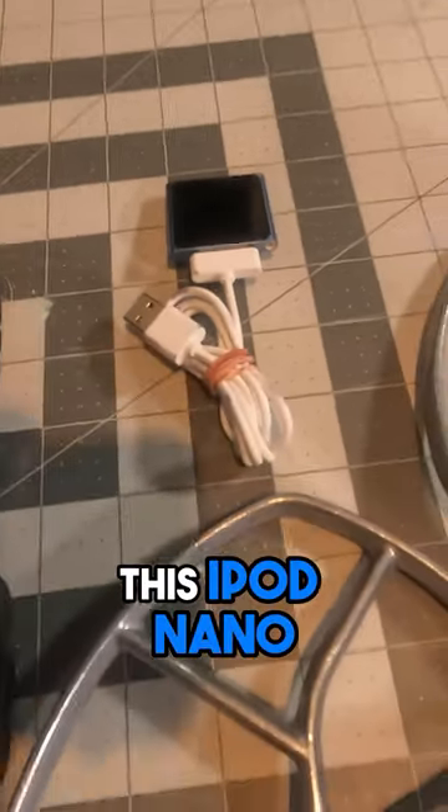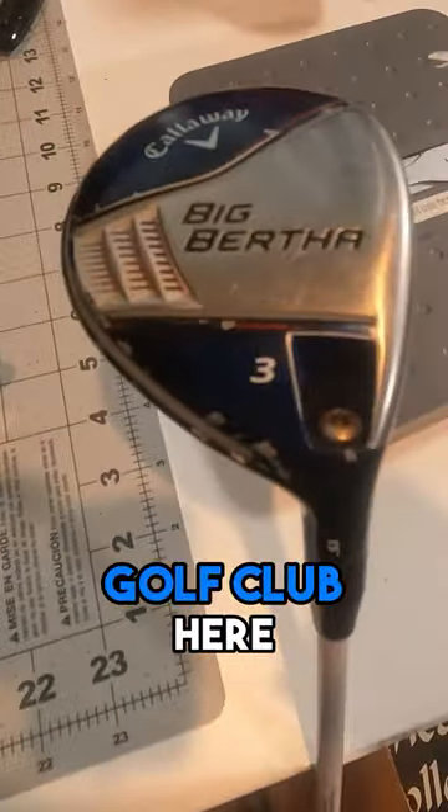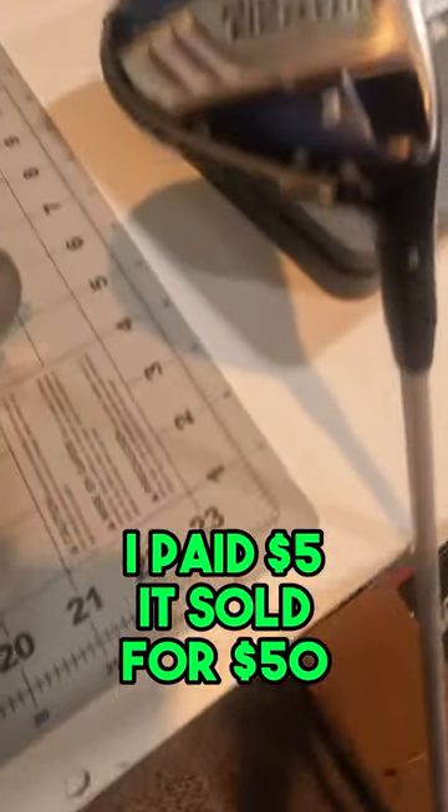This iPod Nano — I paid $10 and it sold for $45 within 24 hours. Golf club here, I paid $5 and it sold for $50.